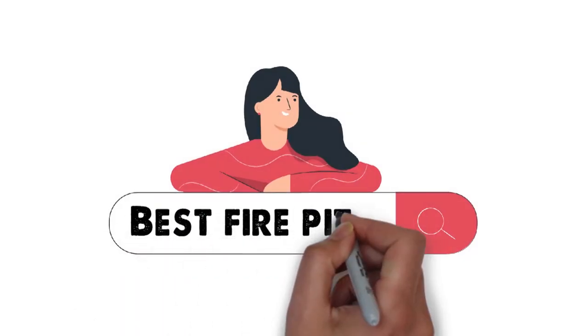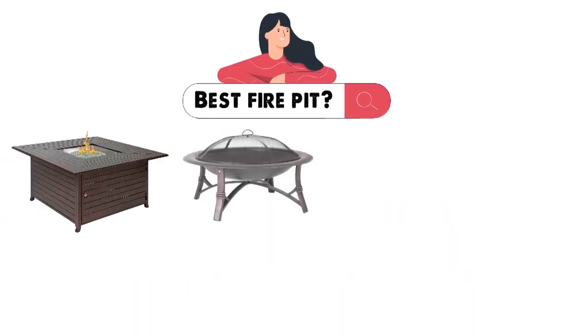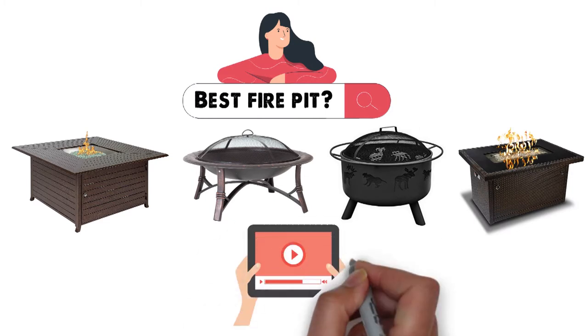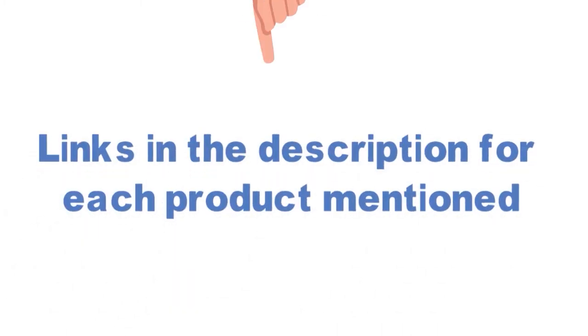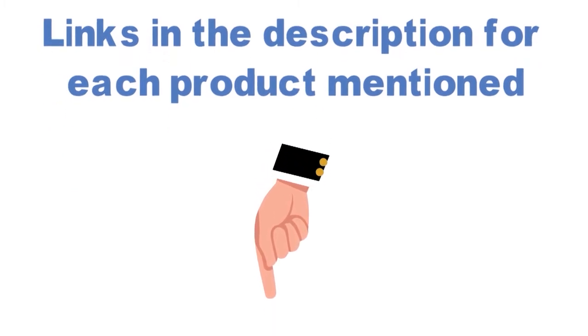Are you looking for the best fire pit? In this video, we will look at some of the top fire pits on the market. Before we get started, we have included links in the description for each product mentioned, so make sure you check those out to see which is in your budget range.